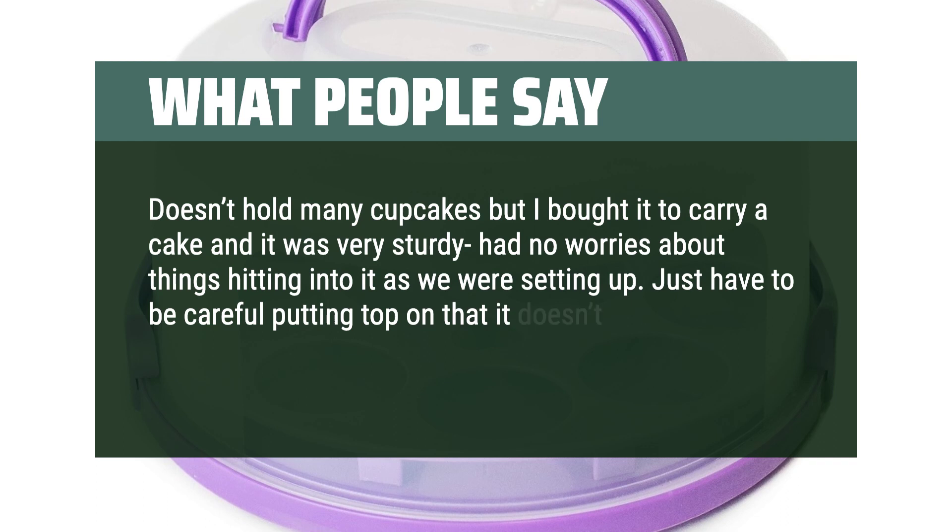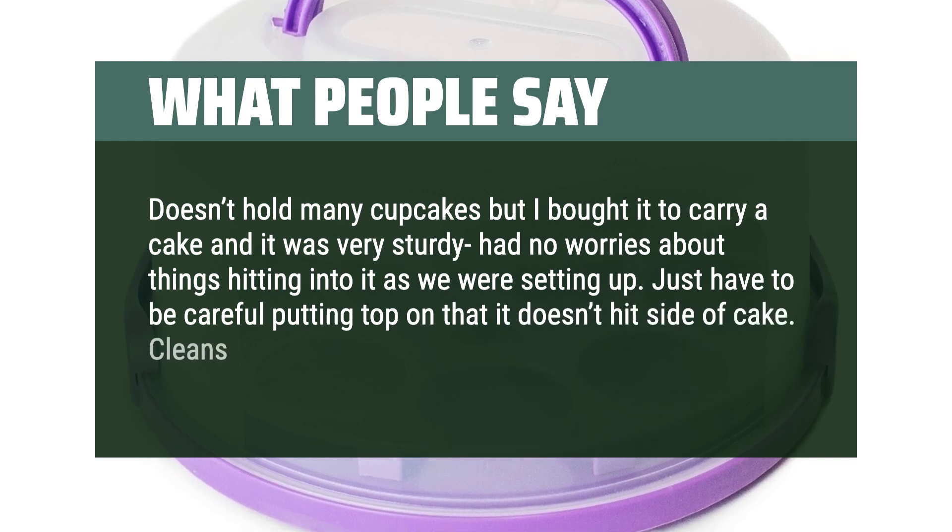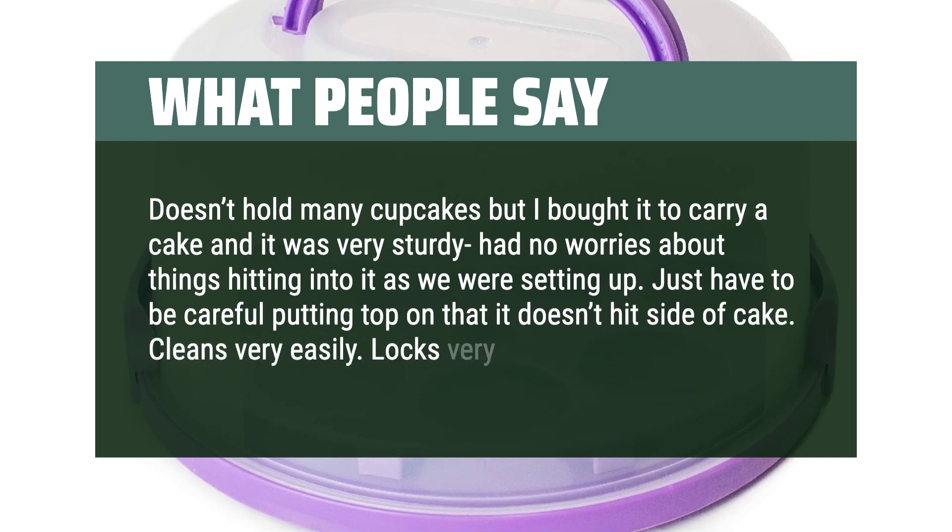Just have to be careful putting the top on so it doesn't hit the side of the cake. Cleans very easily. Locks very well.